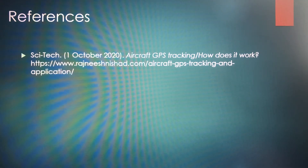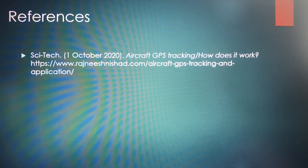Here are my references for this presentation. If you have any questions or comments, please drop them below. Thank you!